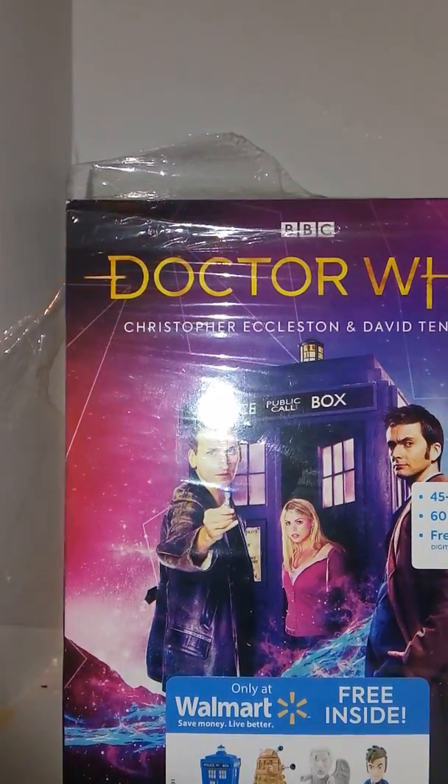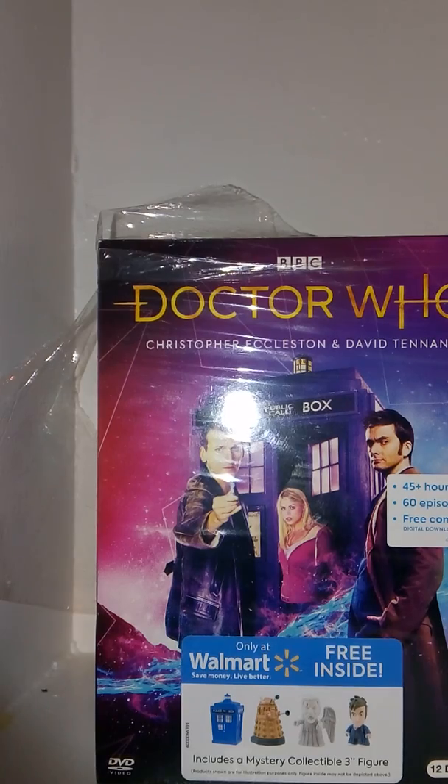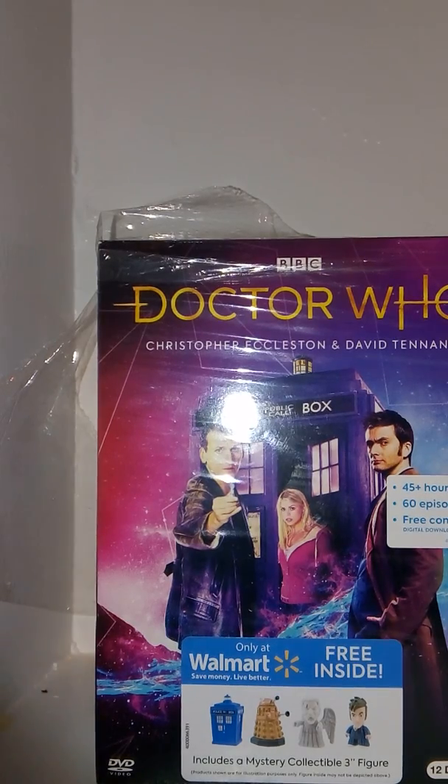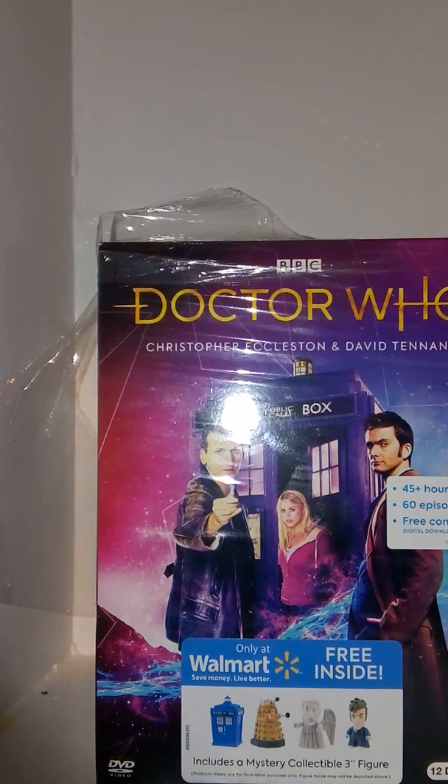Hey guys, welcome to Tartus 37. Today I'm reviewing Doctor Who: the complete Christopher Eccleston and David Tennant eras Walmart exclusive. This is really cool and amazing — I had no idea these things were coming out.